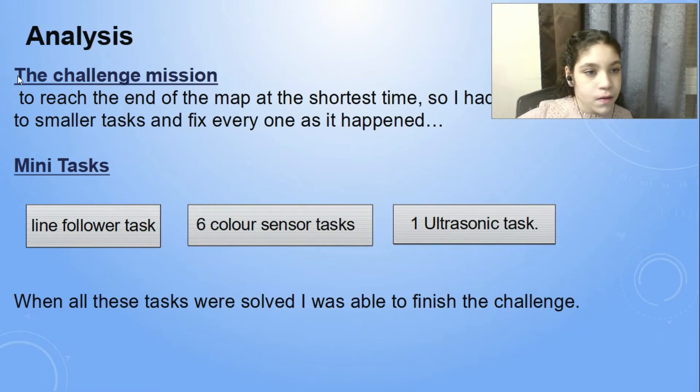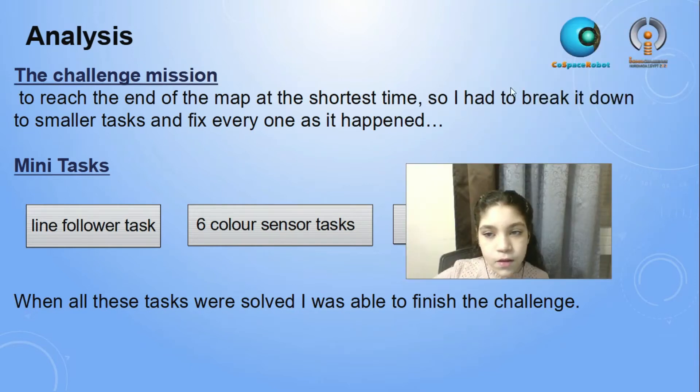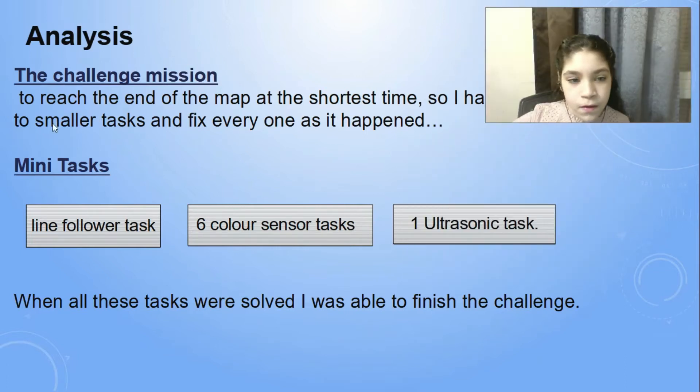Analyzation. The challenge mission was to reach the end of the map in the shortest time possible, so I had to break it down into smaller tasks and fix every one that happened. Mini tasks: nine line follower tasks, six color sensor tasks, one ultrasonic task. When all these tasks were solved, I was able to finish the challenge.